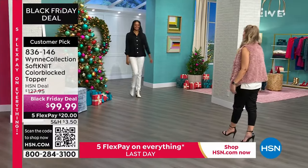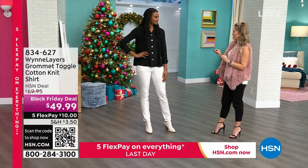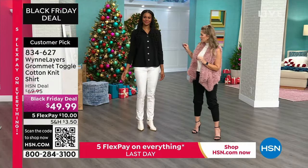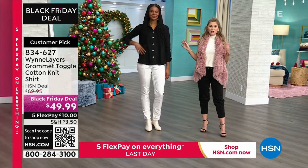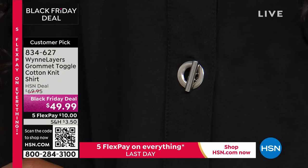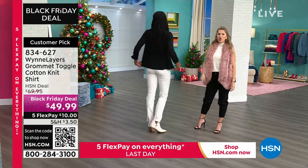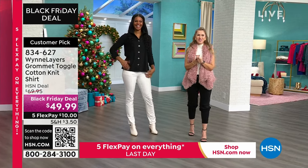Coming in next is our runway model Victoria — very chic, black and white, super elegant. This is a brand new grommet toggle cotton top, a little bit of a tunic length, available on a Black Friday deal in three classic colors: black, white, and gray. It's a take on one of Marla's number one best-selling silhouettes with new details — those great little toggles instead of buttons. Just ten dollars gets this one home. I love the way it swings across the waistline with that nice collar — we pop the collar when Marla is here.